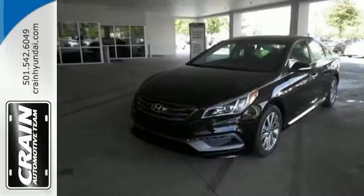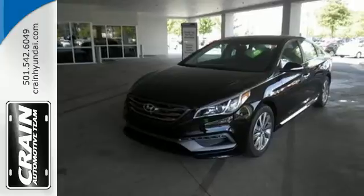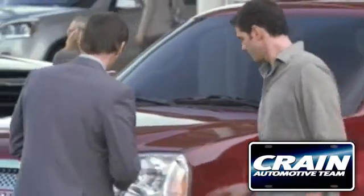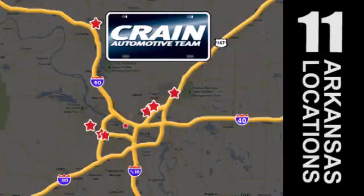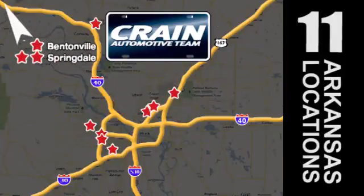Hurry in today and take this sophisticated 2015 Sonata for a test drive. Visit us anytime at craneteam.com. Go, craneteam's got them, craneteam.com.